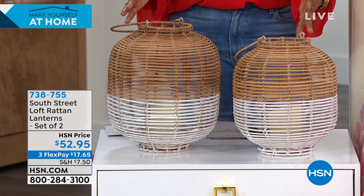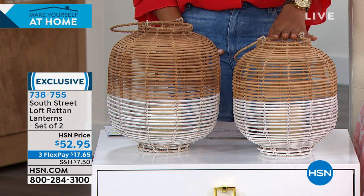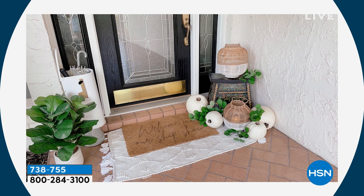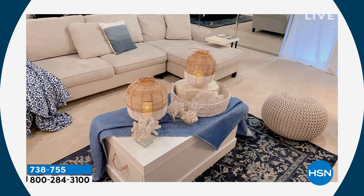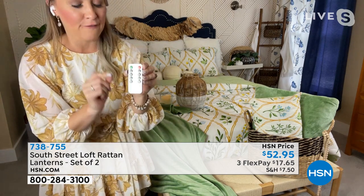We get to share these South Street Loft Rattan Lanterns in a set of two — you'll get them both. You've got a larger one at 11.5 by 10.75 inches, and a smaller one at 10.75 by 9.5 inches. These are great — we do lanterns better than anyone because we give you two of everything. You're getting two lanterns, two glass votives on the inside, and two LED candles. Sometimes lanterns won't come with candles or votives, but we're giving you a remote control with two, four, six, eight timer options, a candle glow or solid light effect, and you can dim or brighten the candle — a very rare feature on lanterns.